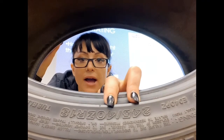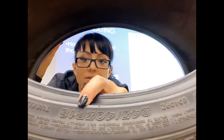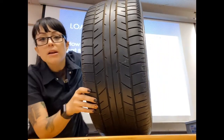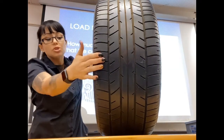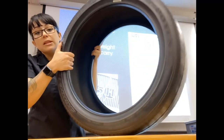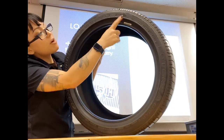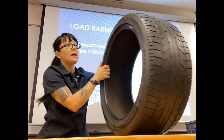Looking at a real tire, we can see a 245/40 Z-rated radial with an 18-inch rim. You can see the tire tread lines going in one direction — this is a directional tire. If you're not sure by looking at the tread, there's actually an arrow on the tire saying 'rotation' pointing in the direction it should rotate, so you don't accidentally put it on backwards.